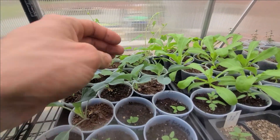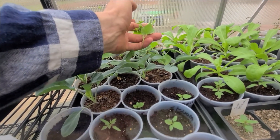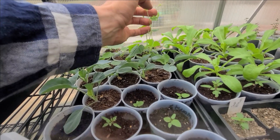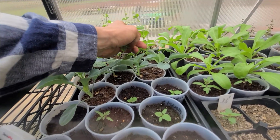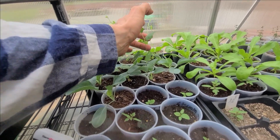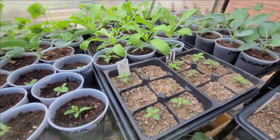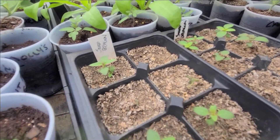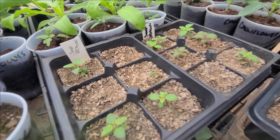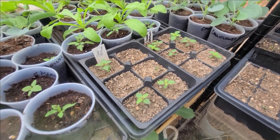In the back the gherkins are getting all tangled together now. I'm going to have to pull those out, get a good look at them, and separate them so they don't get too far tangled. I lost some snapdragons to damping off — that happens — but I still got enough to use.